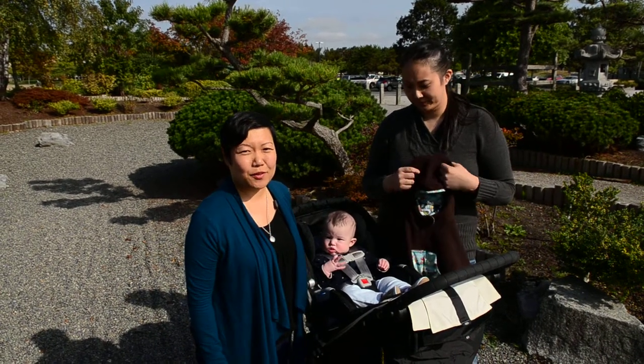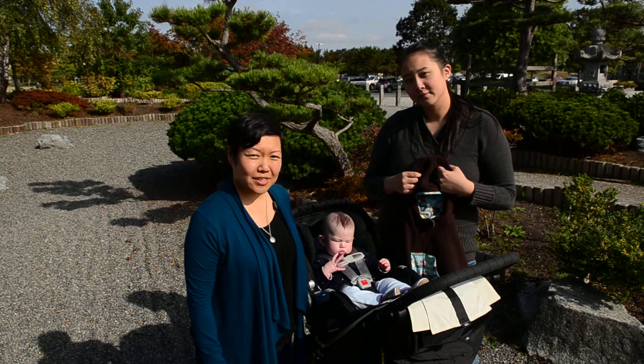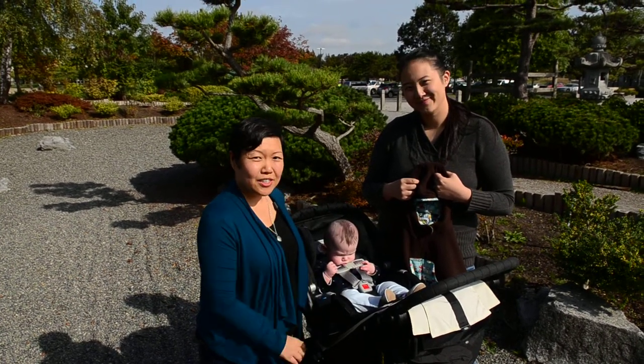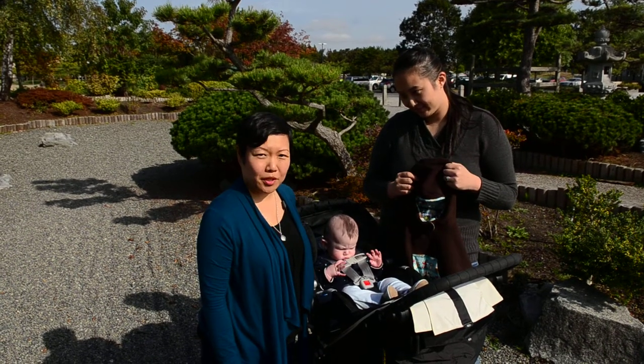Hi, my name is Sharon Shum and I'm the owner of Popo's Ponchos. I'm here today along with my model Logan and his mom Junie to show you how to use the car seat with Popo's Ponchos.